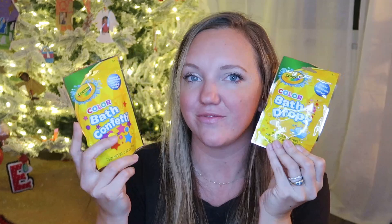Next, she has these — I'm going to bundle these up together so she still has the same number of gifts as everyone — the bath drops and bath confetti. These are by Crayola and were in the Target dollar spot. We've had these before that come in a jar, and they're a hit. I saw them in the dollar spot in these little envelopes and got some for her and my 8-year-old. These are like perfect stocking stuffers.